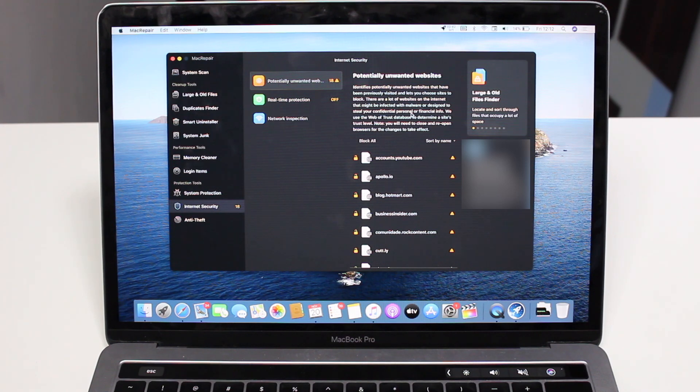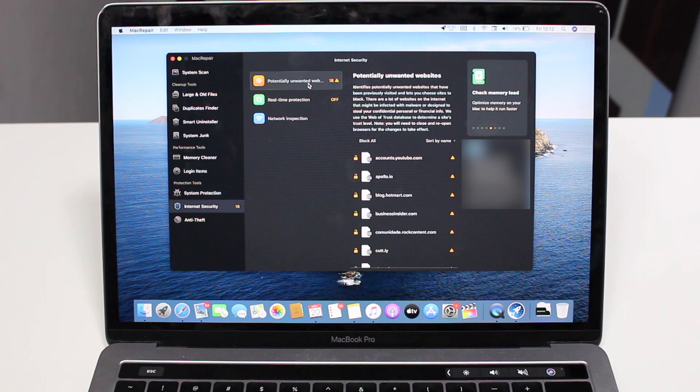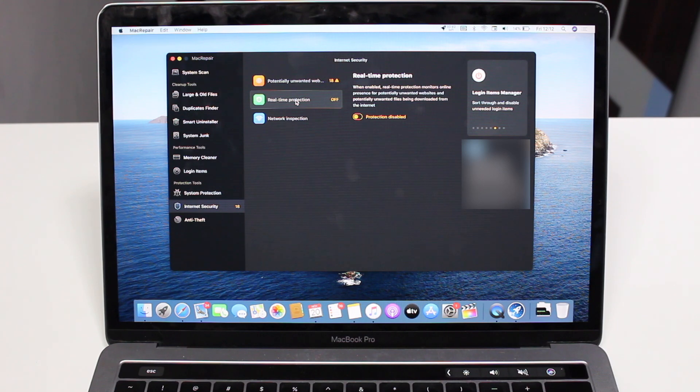On top of that we have Internet Security — it will flag potentially unwanted websites and give you a list of sites you've visited that Mac Repair doesn't trust, so you can block them easily. We also have Real-Time Protection, which when enabled monitors your online presence for potentially unwanted websites and files being downloaded. It acts in real time — telling you not to visit a site or download a file — and you can activate it with your password.